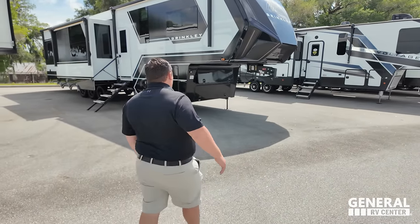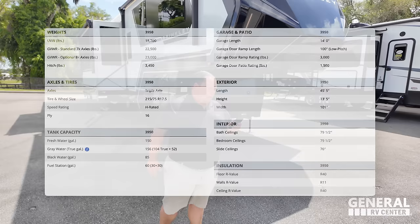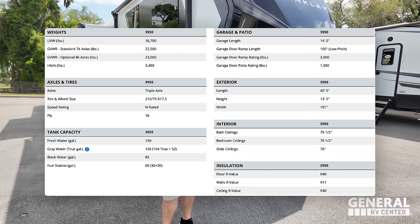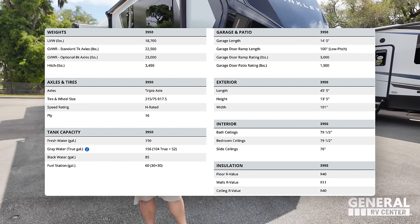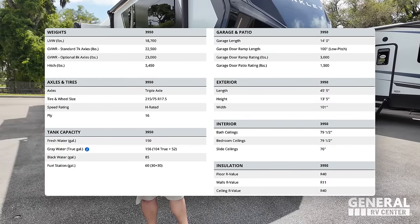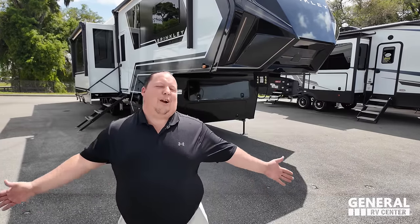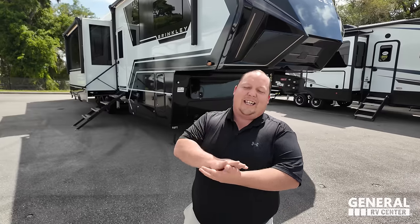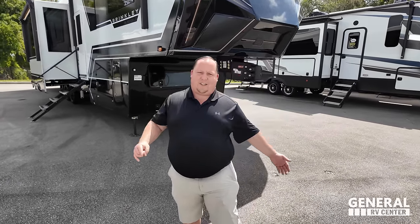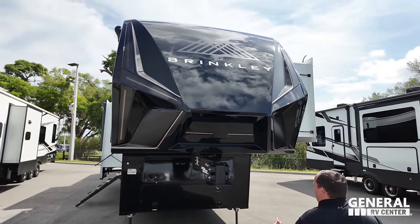The model is the Brinkley Model G 3950. The tip-to-tip length is 45 feet 5 inches, the dry weight is 18,700 pounds. It has 150 gallons fresh water, 156 gallons gray water, 85 gallons black water, and a 60-gallon fuel station. You need at minimum a one-ton truck for this — period — and if you can afford something bigger like a 450, you really need a dually.